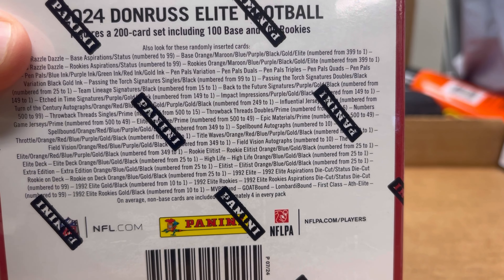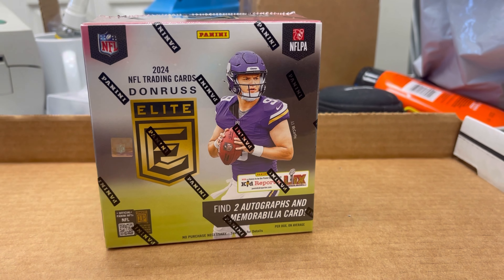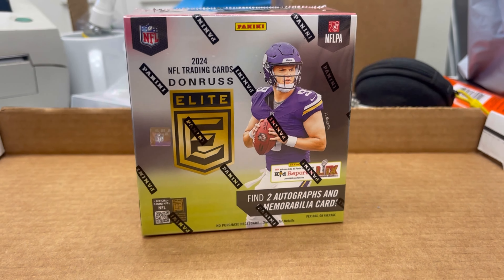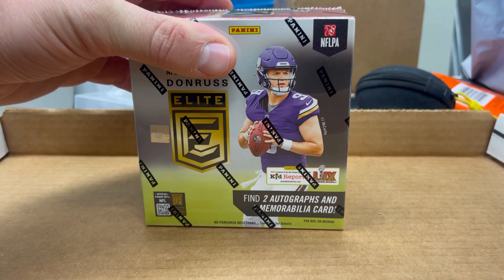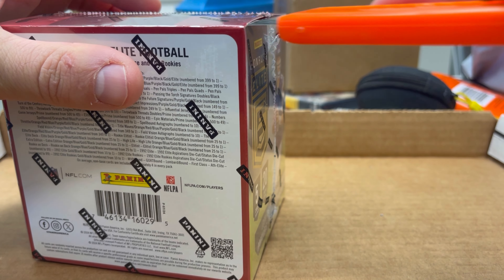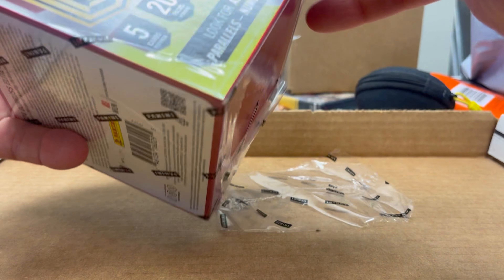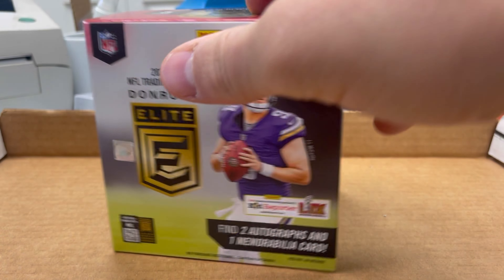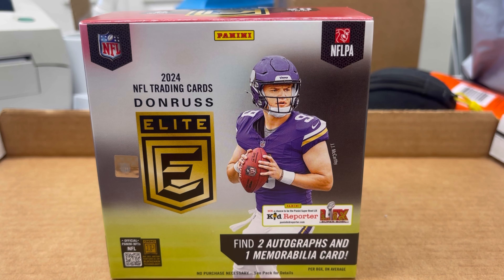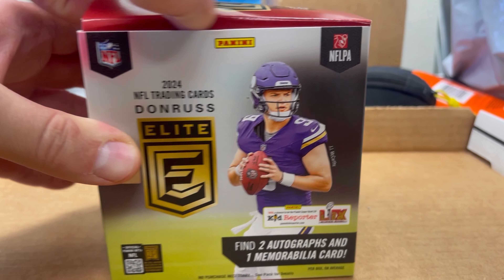I got it about two weeks after it came out, but I have not seen any huge hits, so I'm hoping there might be one enormous hit in here. I'm going to list all these cards for sale on my eBay store, unless I find something really crazy I want to keep — like a Detroit Lions card, or maybe a Jaden Daniels rookie or auto. Let's open this up.